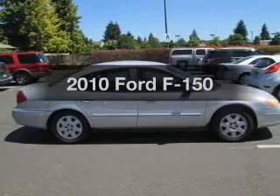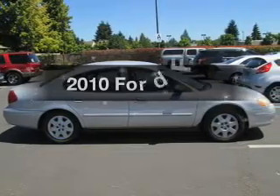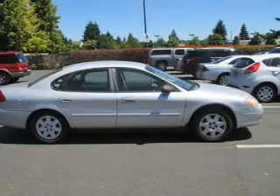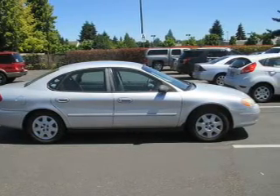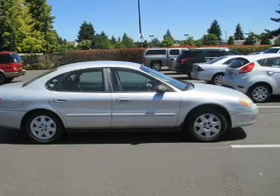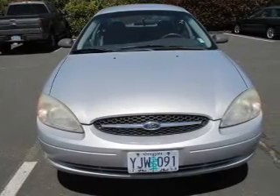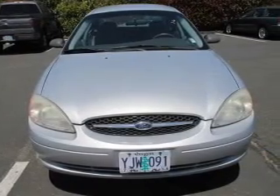Introducing the 2010 Ford F-150. Find everything you wanted to ride under one roof with this vehicle. The powertrain includes four-wheel drive with a powerful eight-cylinder engine that responds smoothly to its six-speed automatic transmission. You will appreciate the safety feature of anti-lock brakes.